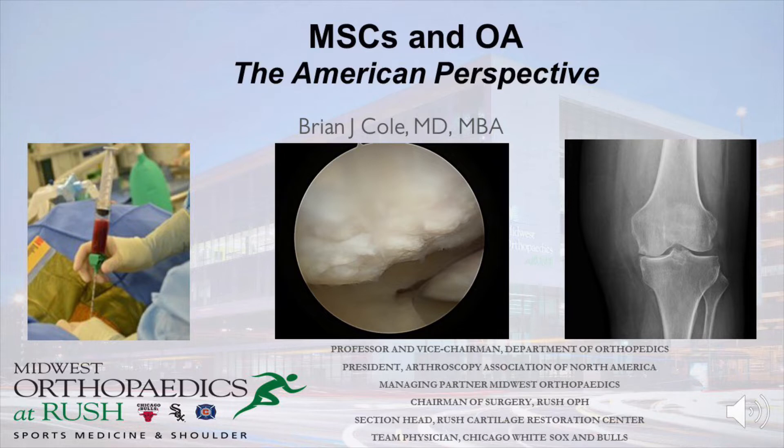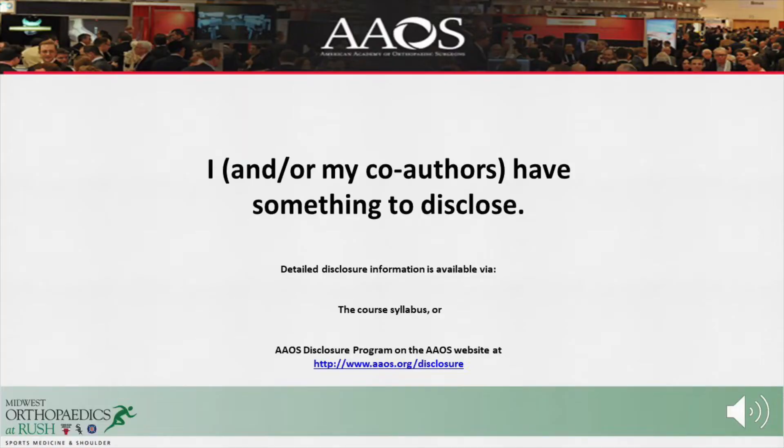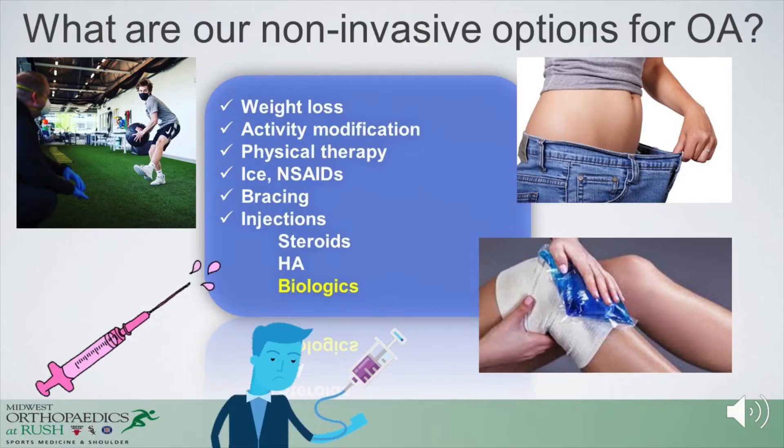I do have disclosures, and these disclosures are through the American Academy of Orthopedic Surgeons website. Currently, the use of orthobiologics in the treatment of osteoarthritis is probably one of the hottest topics in orthopedic surgery. We have a number of non-invasive options such as weight loss, activity modification, physical therapy, use of ice, anti-inflammatories, bracing, and also a number of injections including steroids, hyaluronic acid, and biologics.